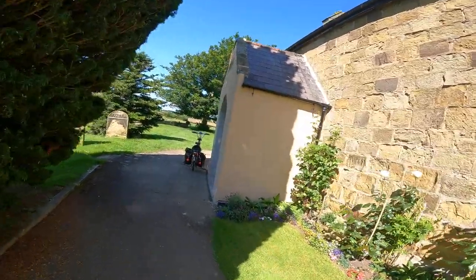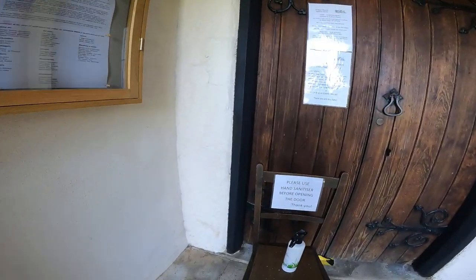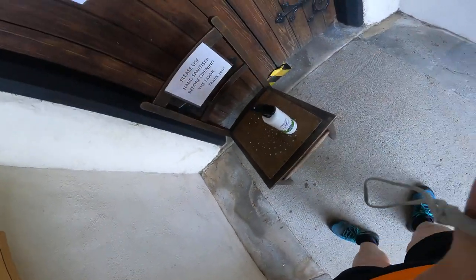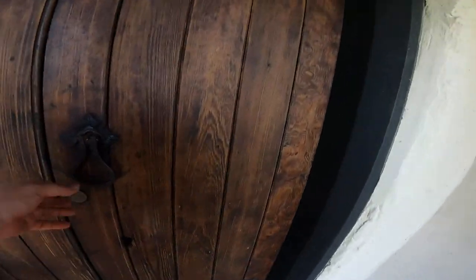So we're going to have a look inside. We have to use a sanitizer. Let's have a look inside.